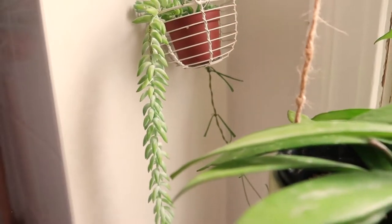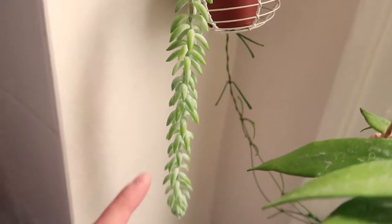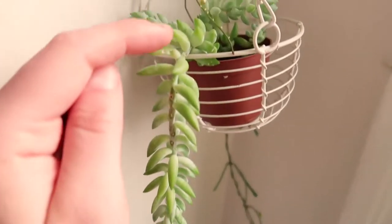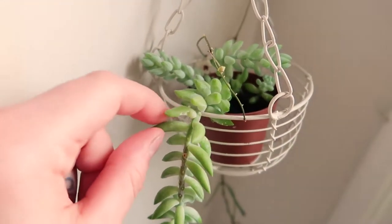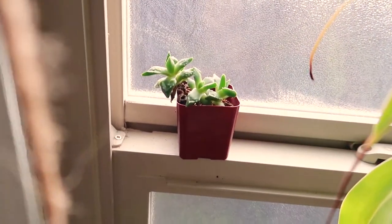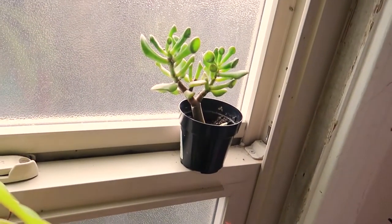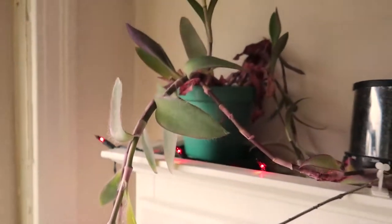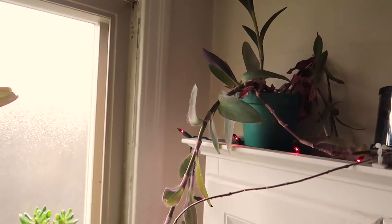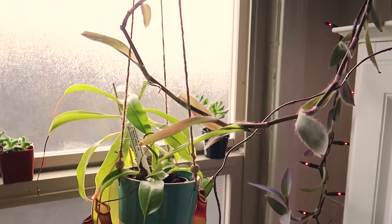Got a little donkey tail succulent. It did start out as just this one, but little leaves kept breaking off, so I would just put them back into the soil and now it's starting to expand. Got a tiger's jaw succulent and an ogre's ear. This is where I found the mother of thousands. Got a purple heart up here — I just recently moved it to my bathroom and it's looking good. I like the color difference between all my other green plants.